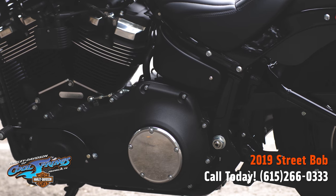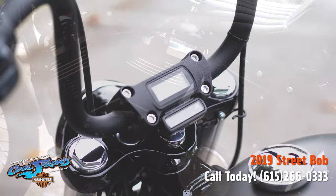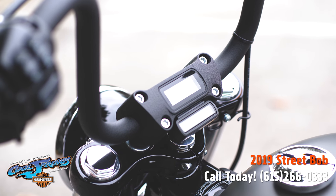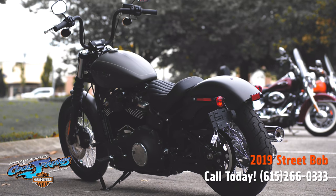They have digital instrumentation, keyless ignition, a USB charging port, and signature LED forward lighting. The high-performance front suspension on these motorcycles has to be felt to be appreciated.